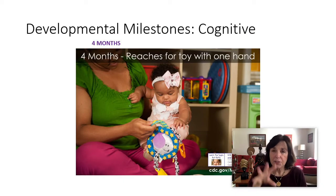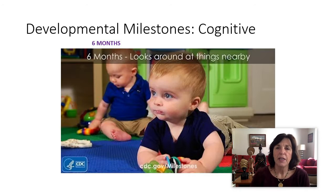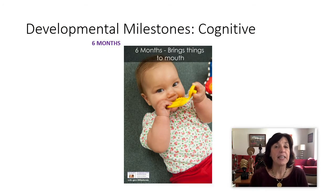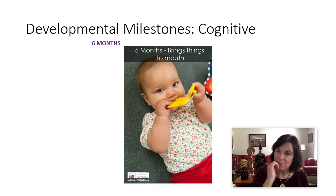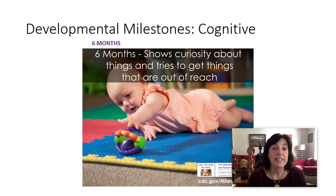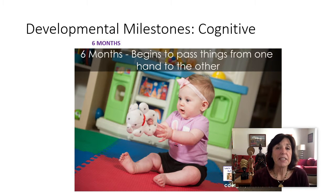Around four months, they'll start to reach for a toy with one hand — they're ready to grab in and bring it into their world. They look around at things nearby. That's six months. Then at six months, they bring things to their mouths. Sometimes this happens earlier; if a baby is teething, you'll often find more things in their mouths — whether it's their fingers, a pacifier, or something to soften those poor gums as the teeth come in. At six months, they also start to show curiosity about things and try to get them. They begin to pass things from one hand to the other.